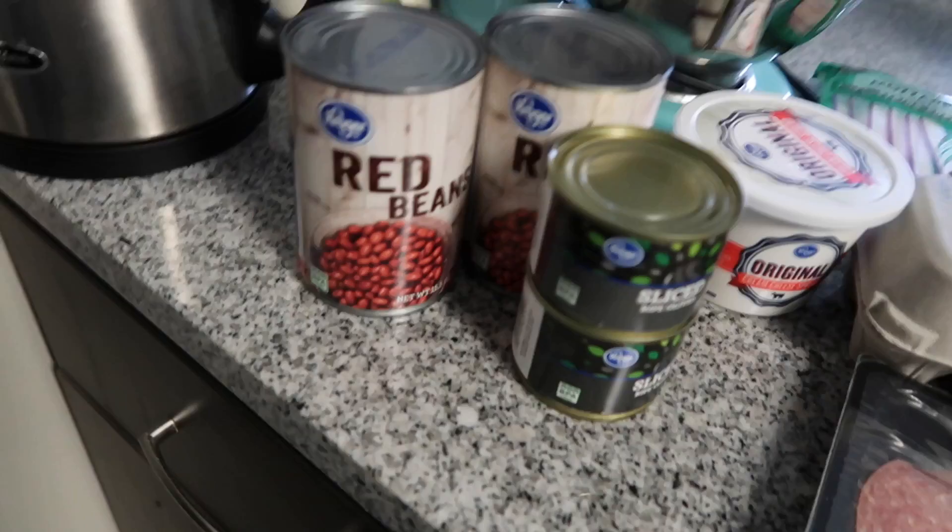We've actually been really low on our grocery budget — this is the last week of the month and we barely spent anything on groceries, so we have a lot that we got today. This is a lot more than we normally get, just for two people. We did our grocery shopping at Kroger, which is our local Fred Meyer brand in Oregon. Here's a look at everything we got for about $63.